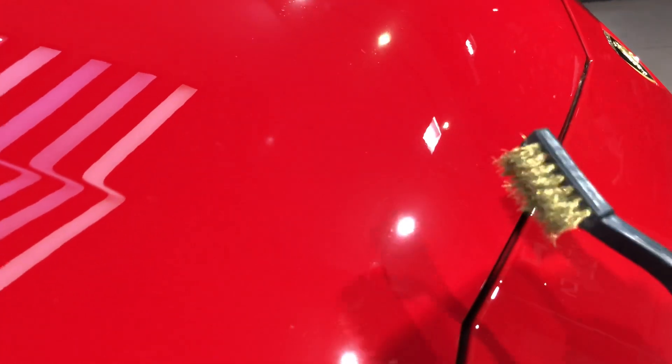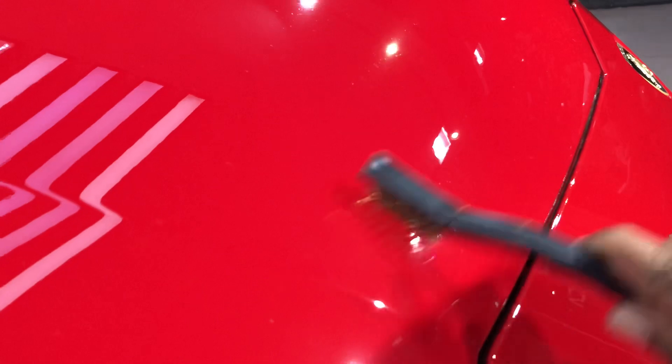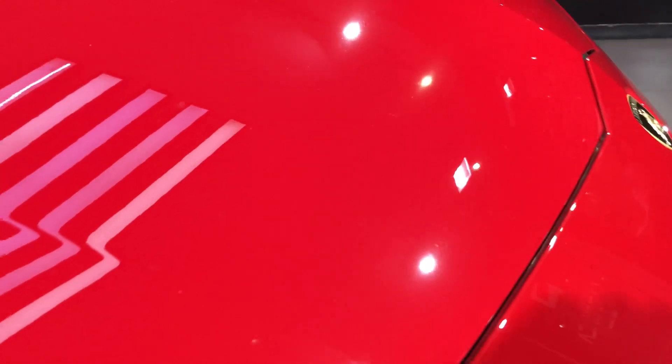As you can see, I'm rubbing the brush very hard and trying to create some swirl marks, but I find no swirl marks on the car — it is instantly healed. Let's try at some other place.